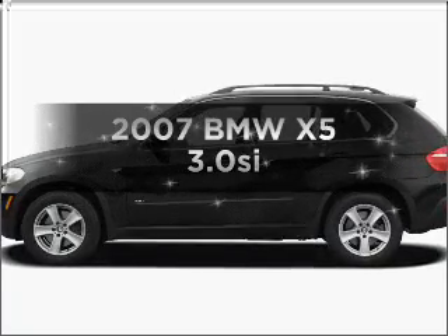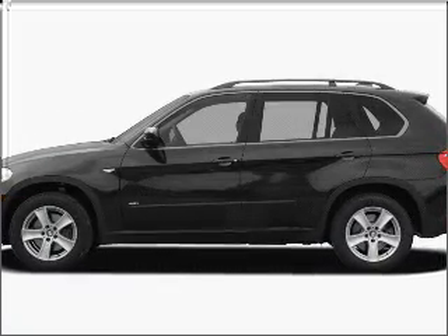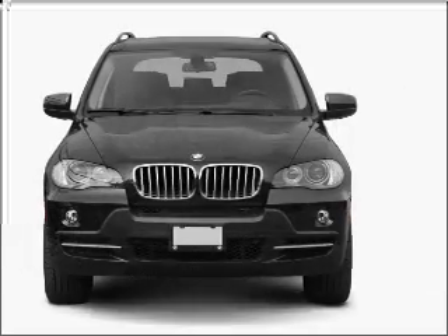Introducing the 2007 BMW X5. Travel the roads in style and comfort in this great vehicle.